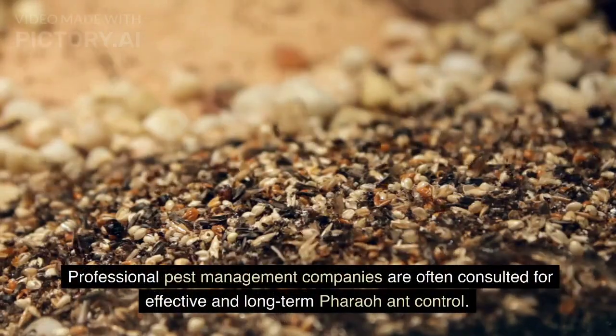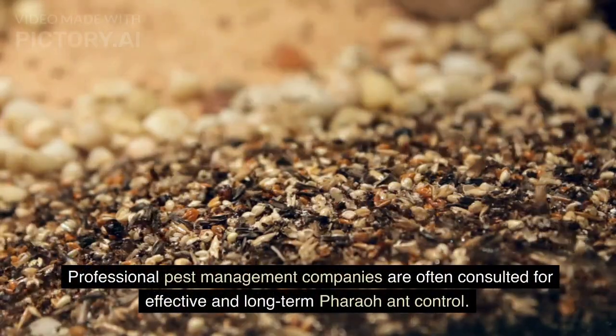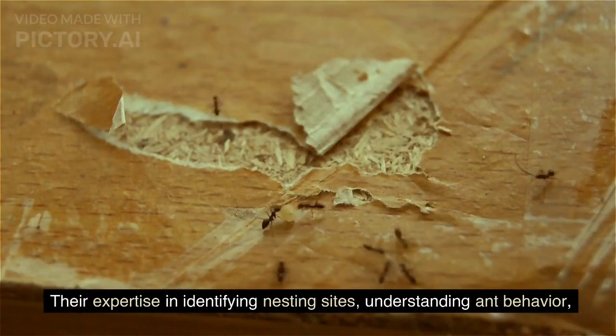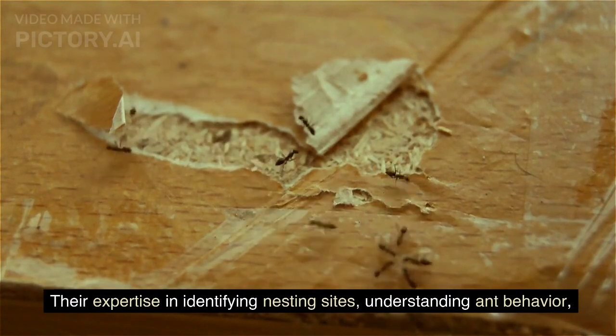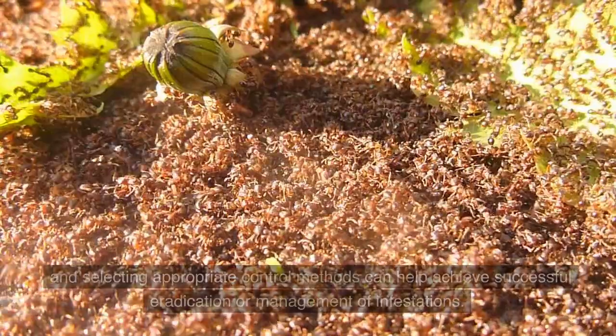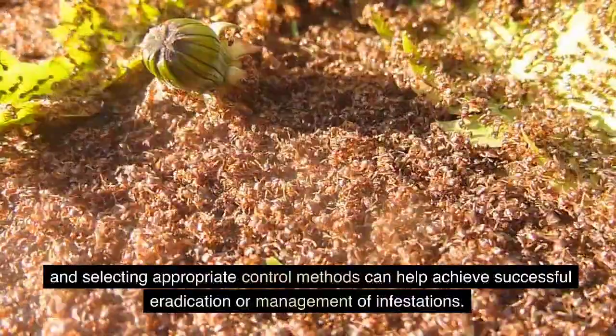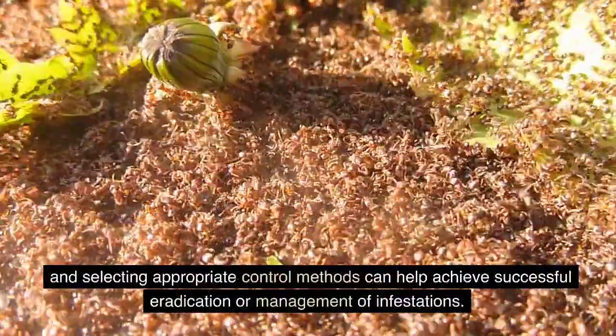Professional pest management companies are often consulted for effective and long-term pharaoh ant control. Their expertise in identifying nesting sites, understanding ant behavior, and selecting appropriate control methods can help achieve successful eradication or management of infestations.